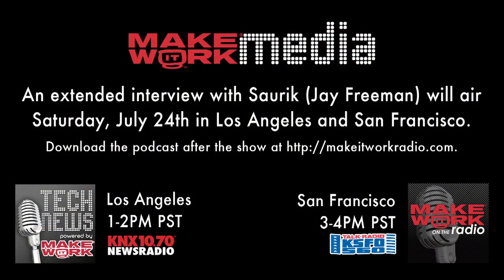Thanks again for joining us, appreciate it very much. Thank you very much. An extended interview with Jay Freeman will air Saturday, July 24th in Los Angeles on KNX 1070 at 1 PM and San Francisco on KSFO 560 at 3 PM. Download the podcasts after the show at makeitworkradio.com.